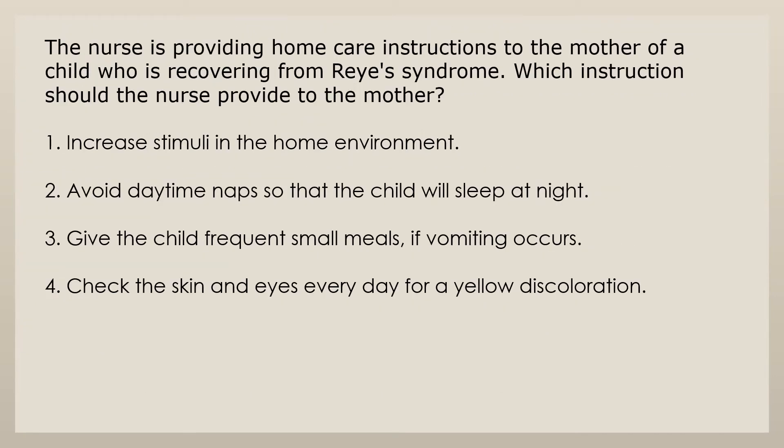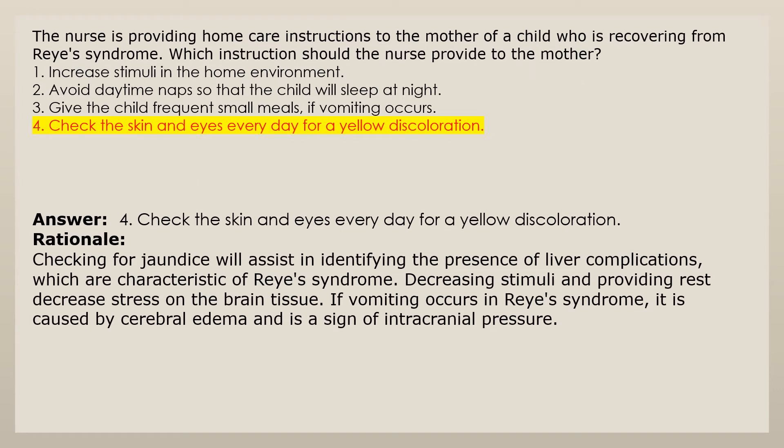The nurse is providing home care instructions to the mother of a child who is recovering from Reye's syndrome. Which instruction should the nurse provide to the mother? 1. Increase stimuli in the home environment. 2. Avoid daytime naps so the child will sleep at night. 3. Give the child frequent small meals if vomiting occurs. 4. Check the skin and eyes every day for yellow discoloration. Answer 4: Checking for jaundice will assist in identifying the presence of liver complications, which are characteristic of Reye's syndrome. Decreasing stimuli and providing rest decrease stress on the brain tissue. If vomiting occurs in Reye's syndrome, it is caused by cerebral edema and is a sign of intracranial pressure.